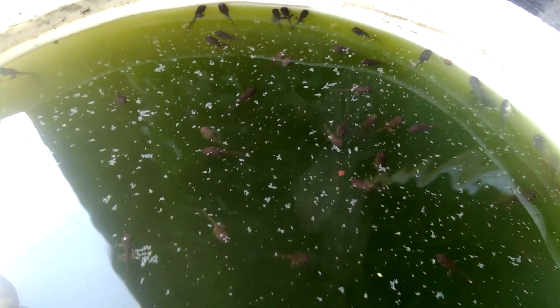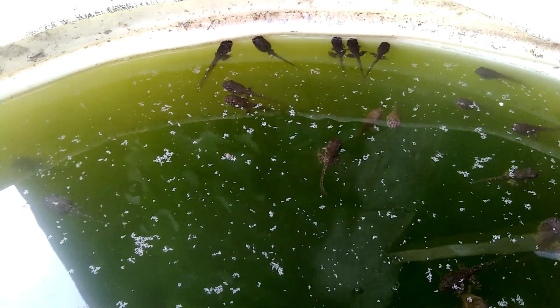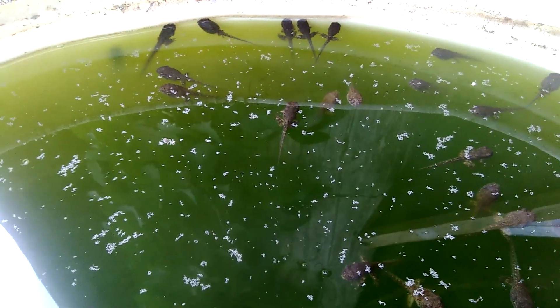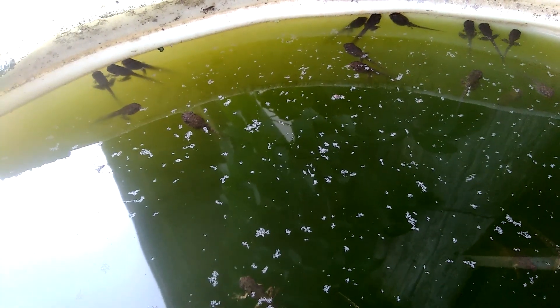I want to make sure I don't drop this. I'm not sure if they can be seen too well. These are my tadpoles — it's a whole barrel full.